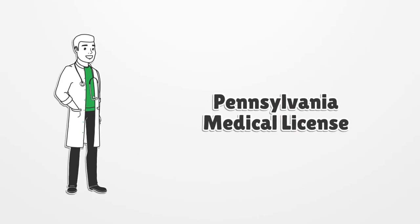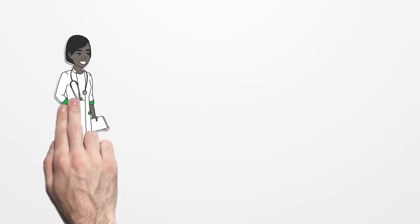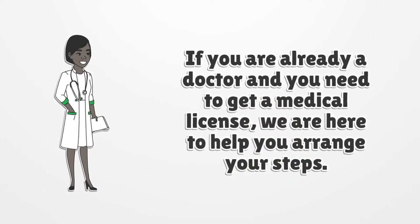Pennsylvania Medical License. If you are already a doctor and you need to get a medical license, we are here to help you arrange your steps.